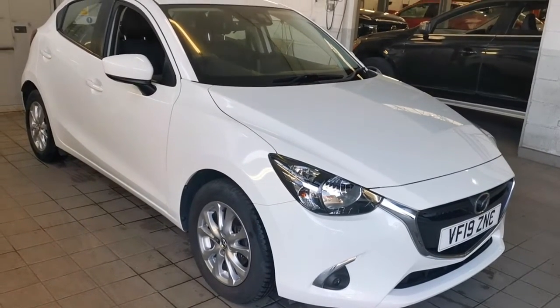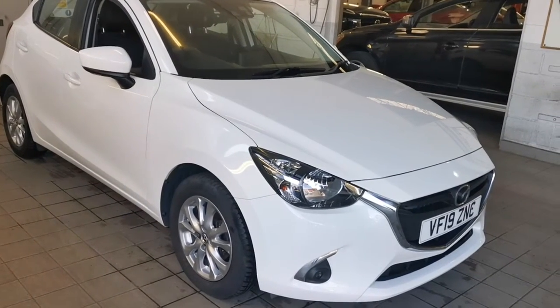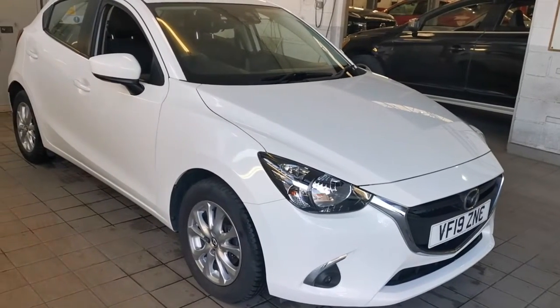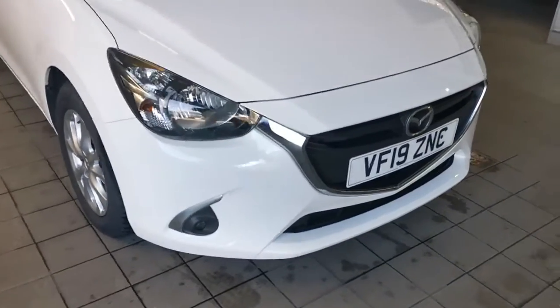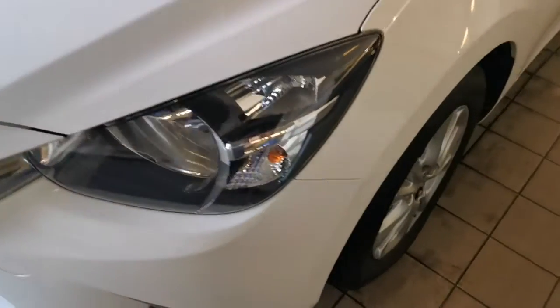Last serviced June 2023 at 40,178 miles. Wonderful car, registered 11th of July 2019, in superb condition. Really great specification.